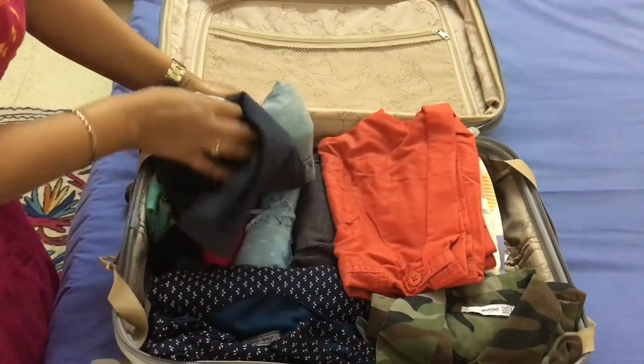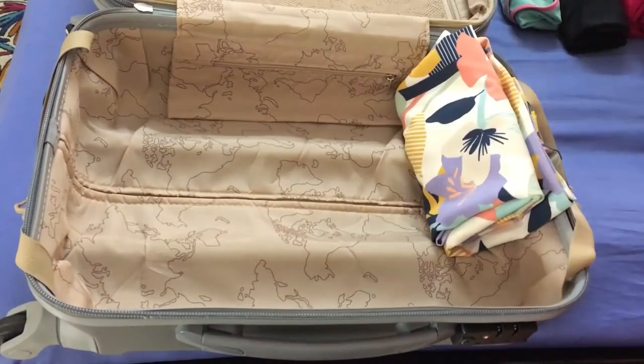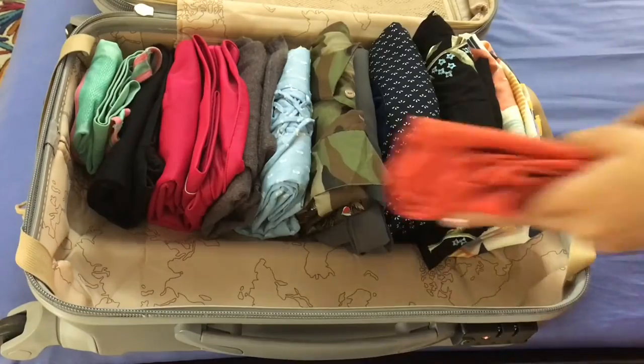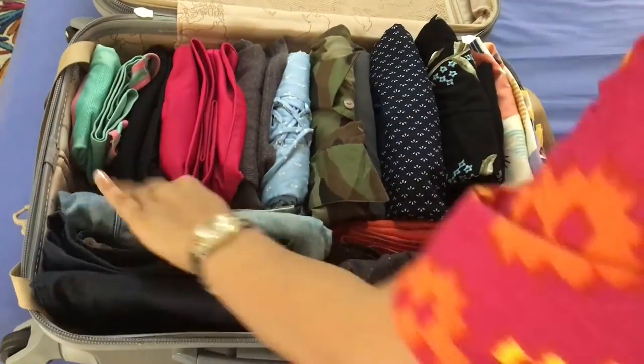This one trick has been a game changer. Earlier I would fold my clothes and stack them on top of each other. Not only would this take more space but it made it impossible to find anything in my luggage. Instead, what I do now is use the KonMari method. Here you roll the clothes and stack them next to each other in height order. Doesn't it look super neat? Not only does this take less space but you are able to see your entire wardrobe in one glance, so no more digging into your luggage trying to find something.